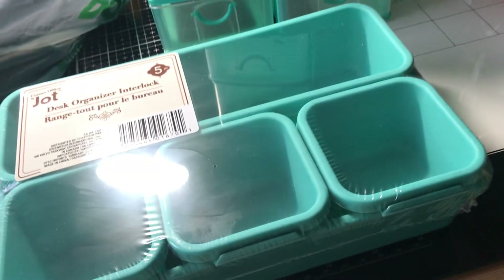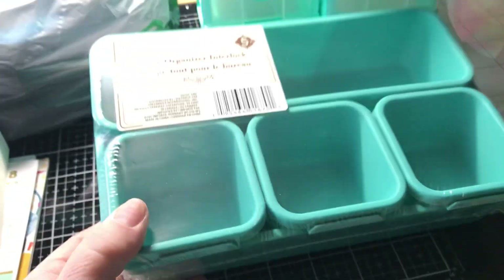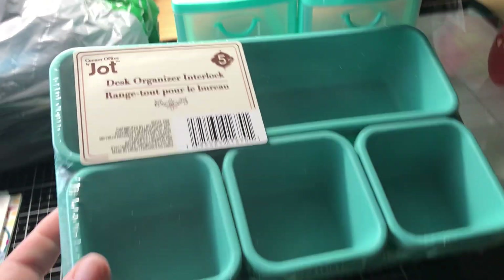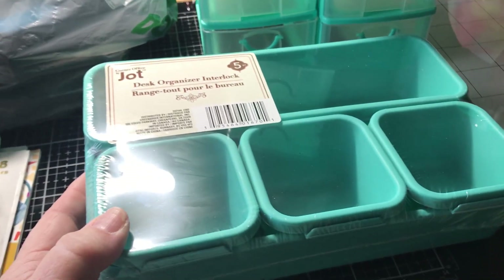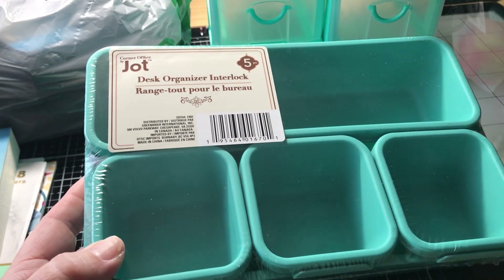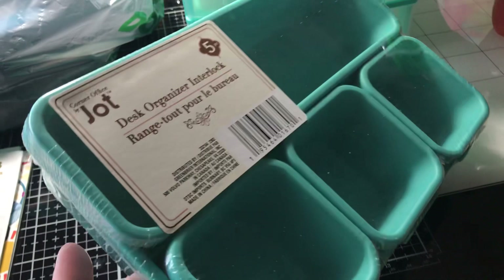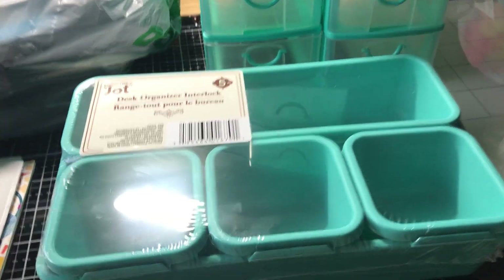And I got one of these little lovely aqua-colored little organizer things. It's a great time to get all your stationary needs during this back-to-school time. I thought this color was lovely, as you know.